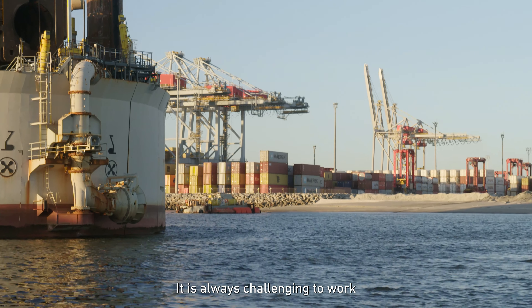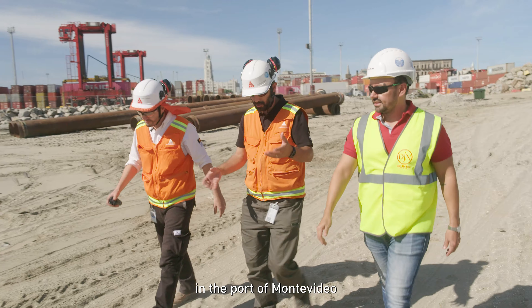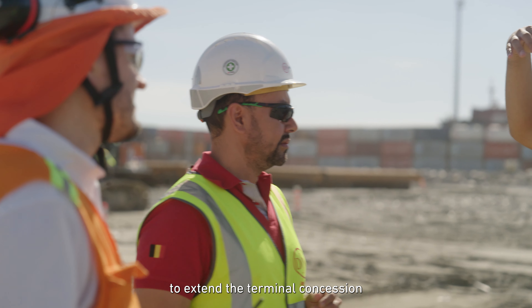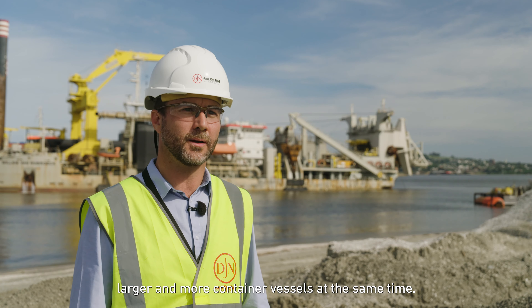It is always challenging to work with our large vessels inside an operational terminal. Canunati is investing in the port of Montevideo as part of an agreement with the Uruguayan government to extend the terminal construction for 100 years. The new terminal will accommodate larger and more container vessels at the same time.